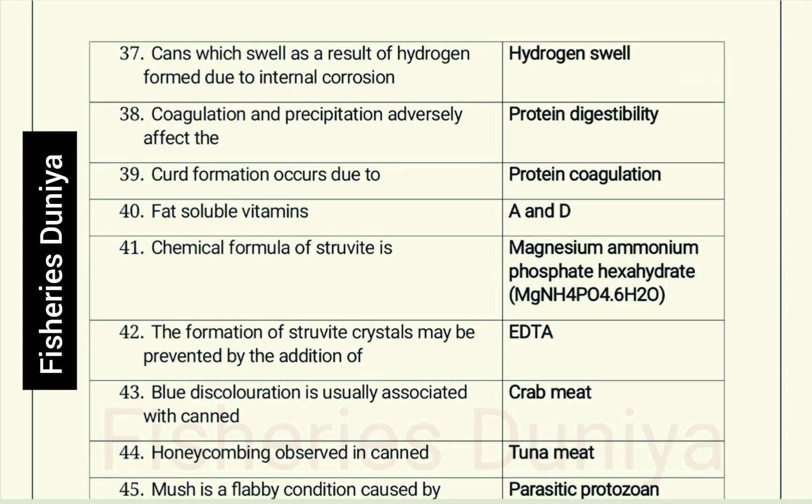Cans which swell as a result of hydrogen formed due to internal corrosion: Hydrogen swell. Coagulation and precipitation adversely affect protein digestibility. Curd formation occurs due to protein coagulation.